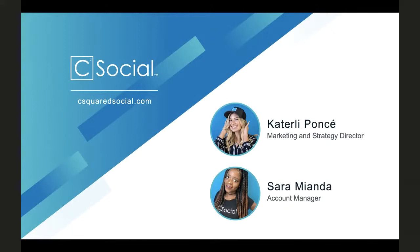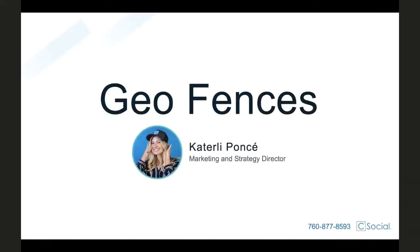Thank you. So I want to kick things off first by saying that this is not your typical stuffy webinar. We are not going to go a minute past 30 minutes, and we don't have hundreds of slides to show you. We're going to keep it short and sweet, and I promise you that you're going to learn some things today that you might not have known before. So with that, I'm going to jump into our first topic of the day — the geofence.